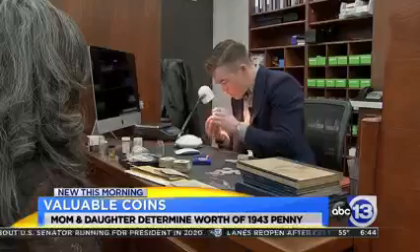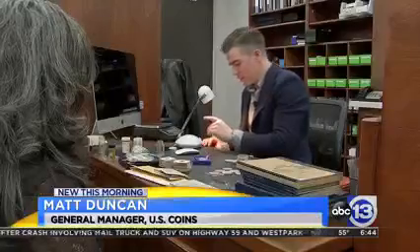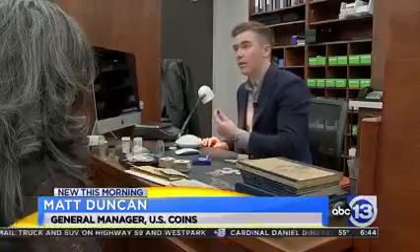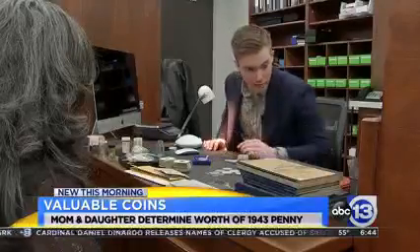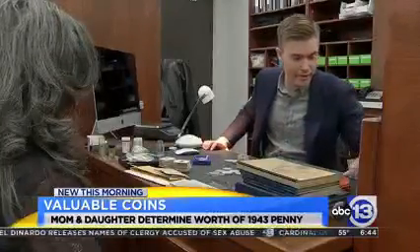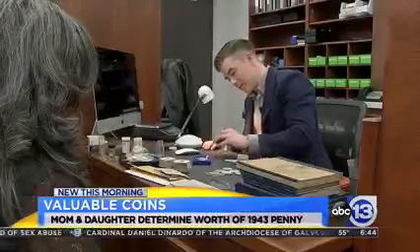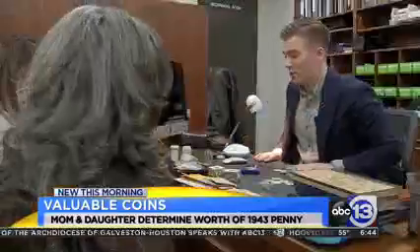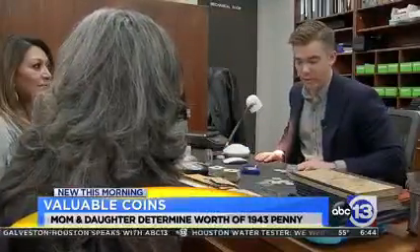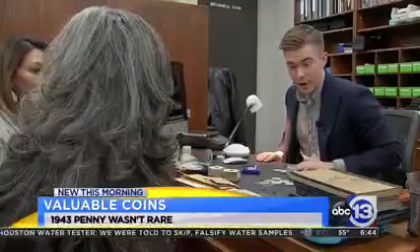Unfortunately, General Manager Matt Duncan had some disappointing news. This coin has been cast, which shows it's got a lot of spotting on it. Another way to tell is that it'll stick to a magnet. So he tried the magnet and it did stick. Although this 1943 penny isn't worth thousands, there are still a lot of other coins that are worth double or triple — they're just silver weight and more. And they haven't been through everything yet.